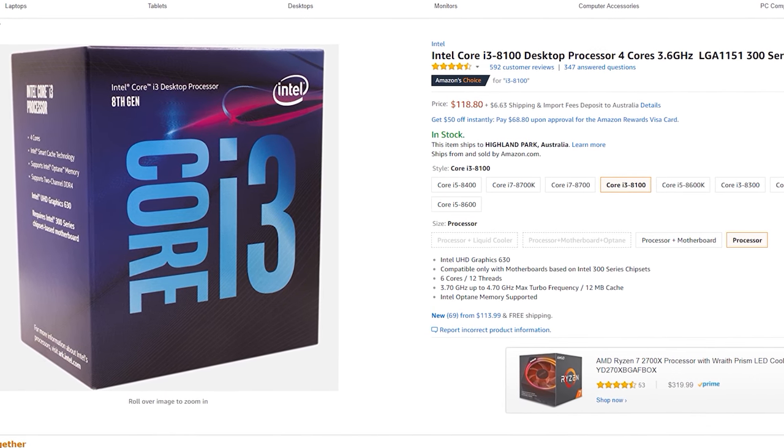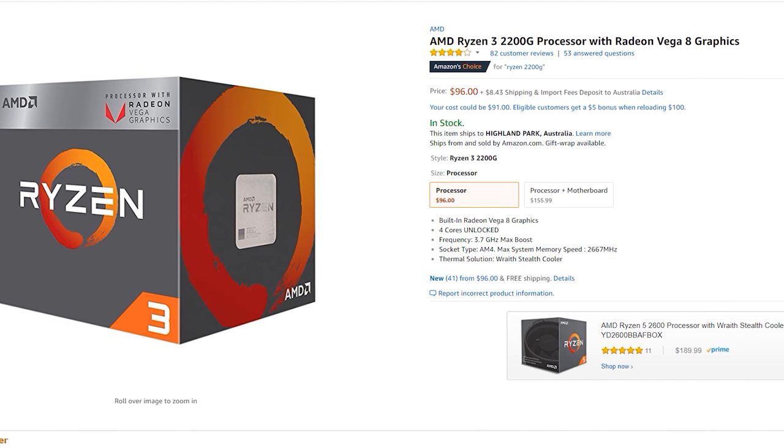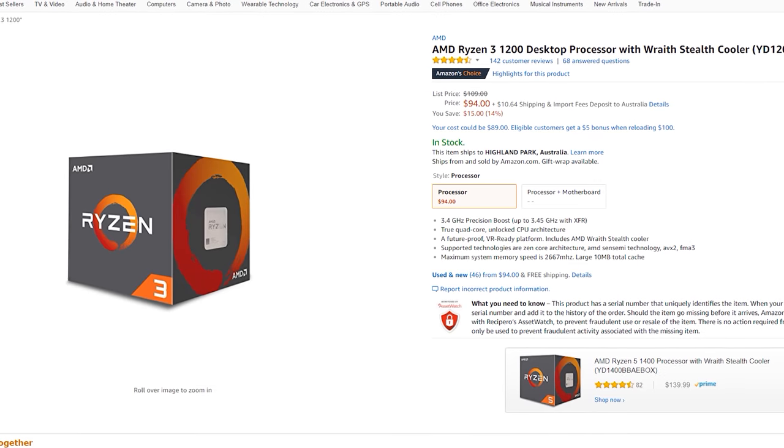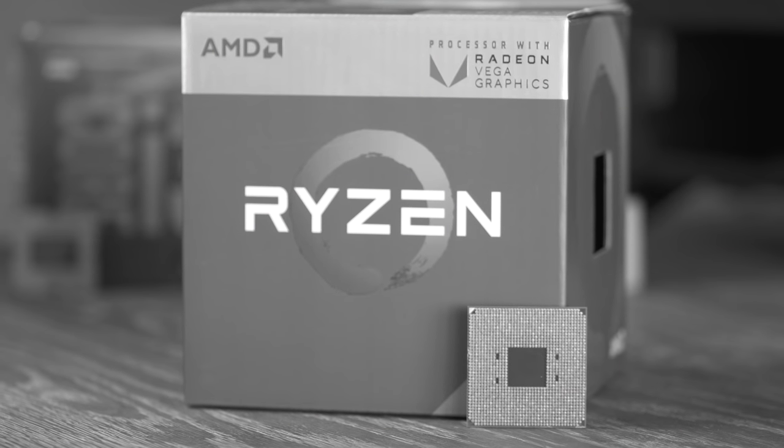Now the most important factor: price. The i3-8100 is about $15 to $20 more expensive than the Ryzen 3 1200 and Ryzen 3 2200G, which are both priced just under $100 on Amazon. Between the two Ryzen CPUs, I'd go with the 2200G — it has integrated graphics similar to a GT 1030 at no extra cost, it's clocked higher out of the box, and in competitive titles it beat the Ryzen 3 1200 by quite a lot.